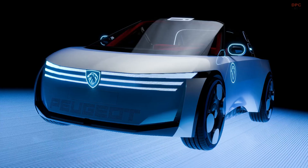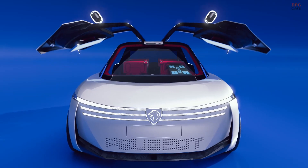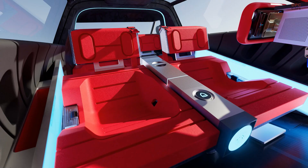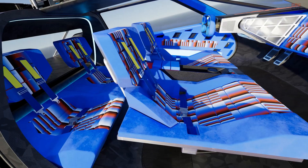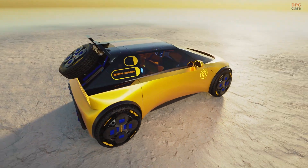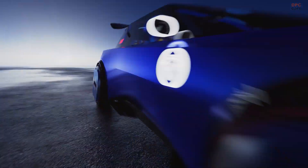The Peugeot Polygon concept feels like a friendly peek into the future, not a cold science project. You sit down, place your hands on the hyper-square steering control, and it immediately makes sense. The square shape, paired with steer-by-wire technology, gives you quick, light inputs in a parking lot and precise, steady responses at highway speed.